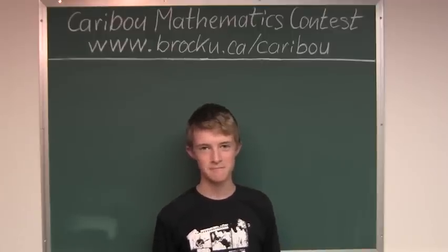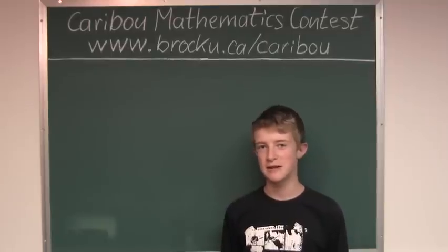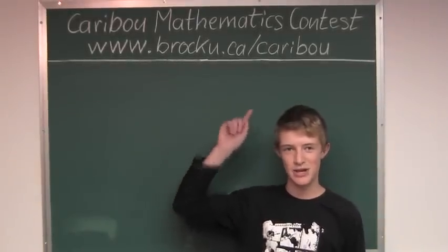So the answer is 2. If you'd like to know more about this contest, please feel free to visit our website at www.brocky.ca/caribou.